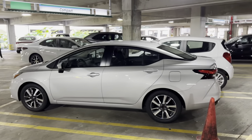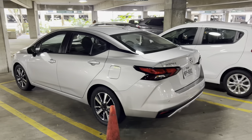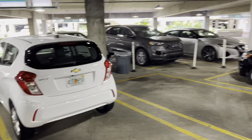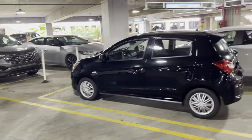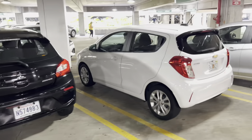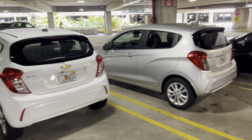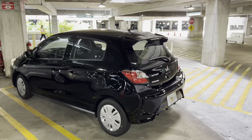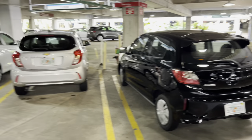Down here we've got a Nissan Versa SV, a Chevy Spark, and a Mitsubishi Mirage — all parked under compact. And there's another Spark, and another Spark, and what looks like another Mitsubishi Mirage.